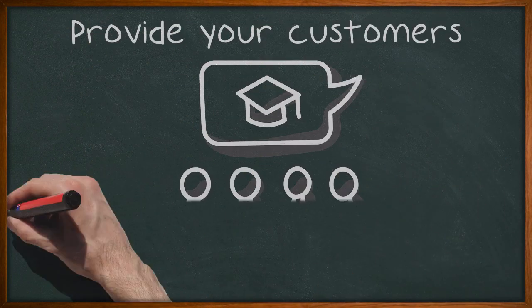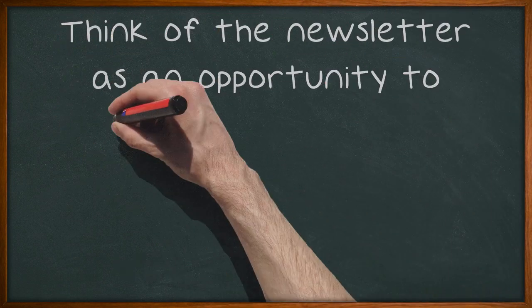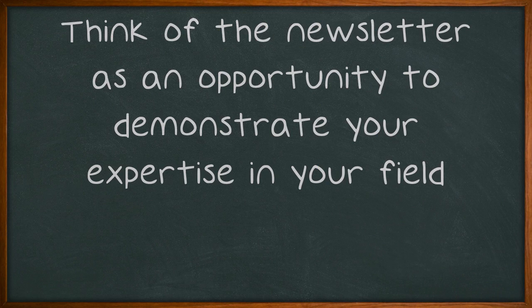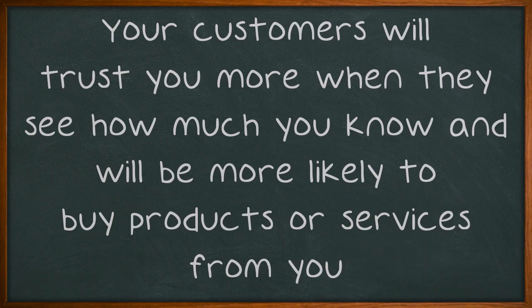Provide your customers with useful tips or information in each marketing newsletter. Think of the newsletter as an opportunity to demonstrate your expertise in your field. Your customers will trust you more when they see how much you know and will be more likely to buy products or services from you.